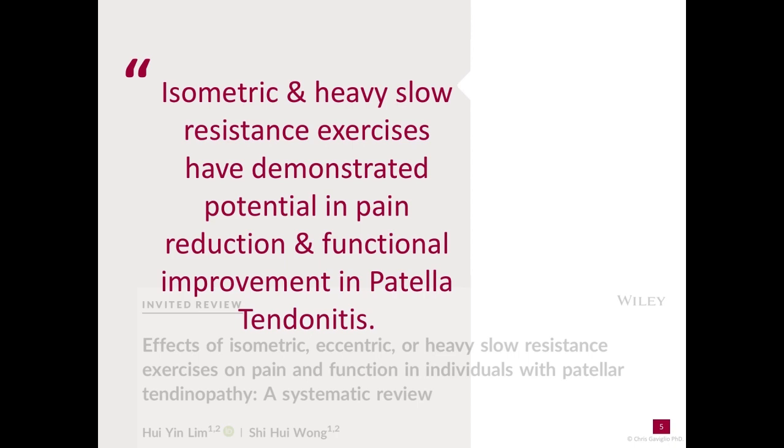Shifting focus to the management of tendonitis and how I could directly assist the athlete during this period, the inclusion of isometric and heavy load resistance exercises comes to mind, and research indicated that incorporating these contraction types yields the best results.